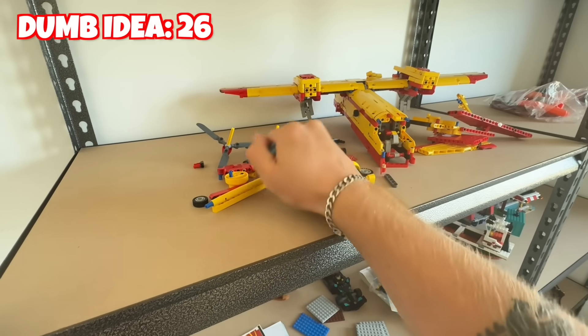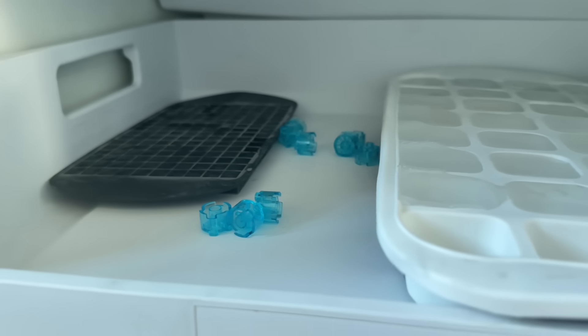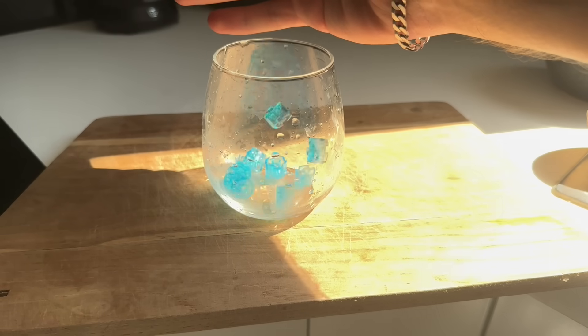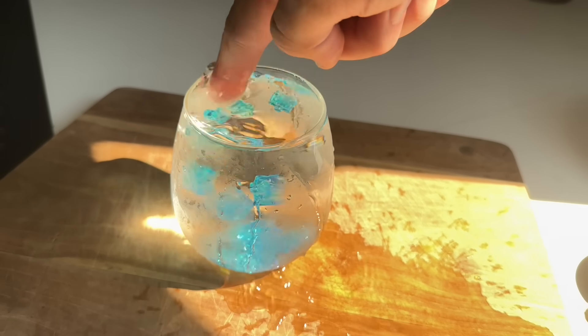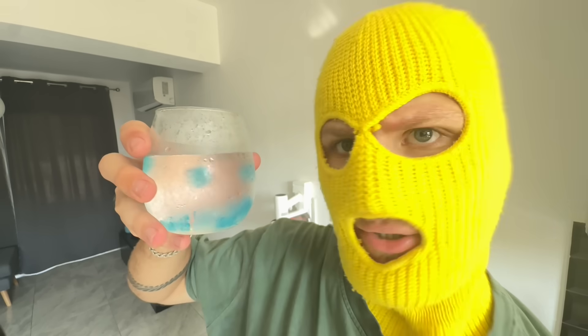One weird way you could use your Lego bricks is by chucking them in the freezer. After a while they'll be super cold, and you can throw them into a glass and use them as ice cubes. I can't lie, that actually looks really refreshing. But it won't stay cold for long and it'll probably make your drink dirty and leave a weird taste in your mouth. So definitely don't do this.